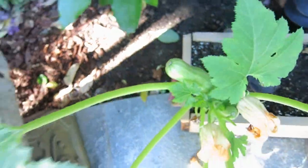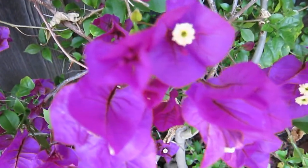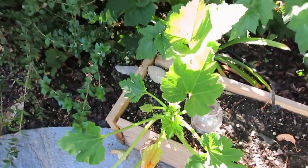One of them is a white or gray courgette. And there's the bougainvillea with its beautiful color. Another set of courgette — they are not really growing much.